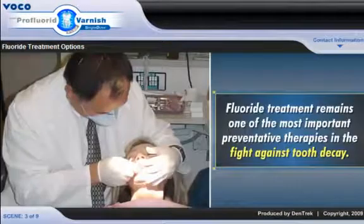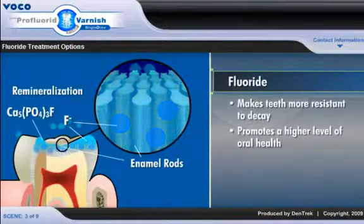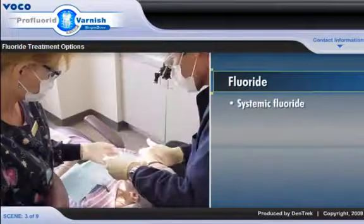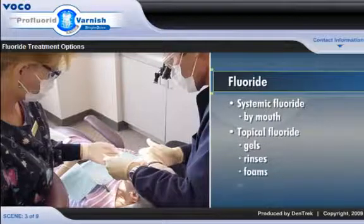Fluoride treatment remains one of the most important preventative therapies in the fight against tooth decay. Fluoride makes teeth more resistant to decay and promotes a higher level of oral health, especially in young children and high caries risk adults. In addition to fluoride supplements taken by mouth, dental professionals have several topical application options such as gels, rinses, foams, or varnishes.